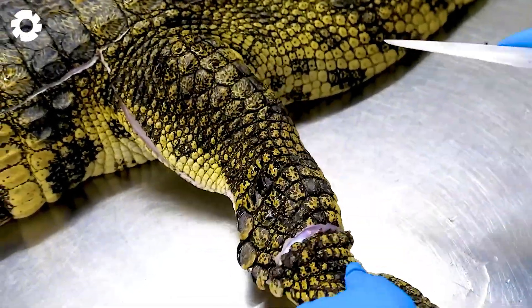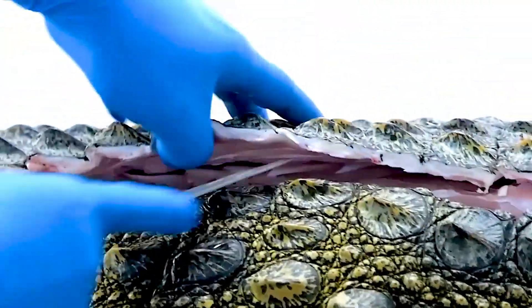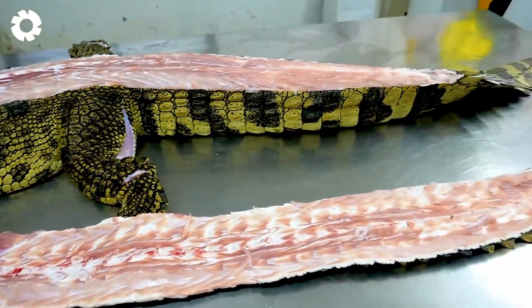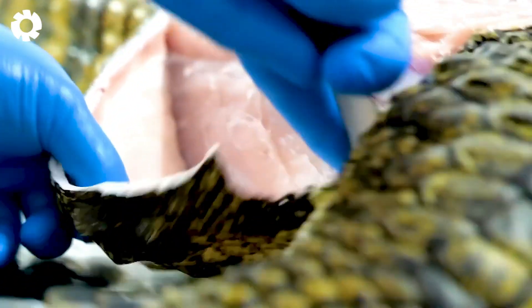With the support of modern technology, processing plants have developed an efficient and safe production process. This approach not only enhances the quality of the final product, but also optimizes preservation, meeting the growing market demand.